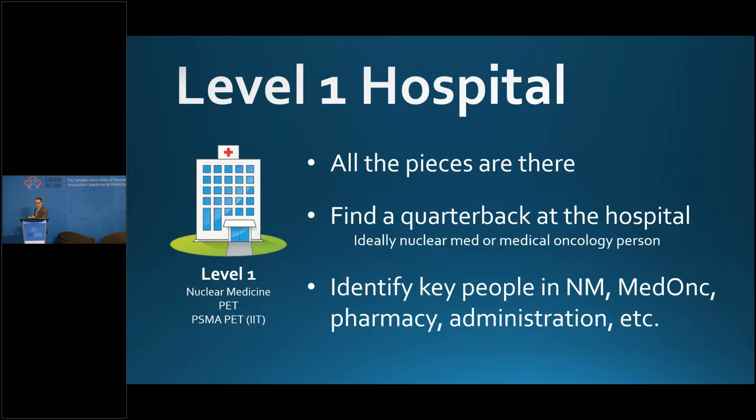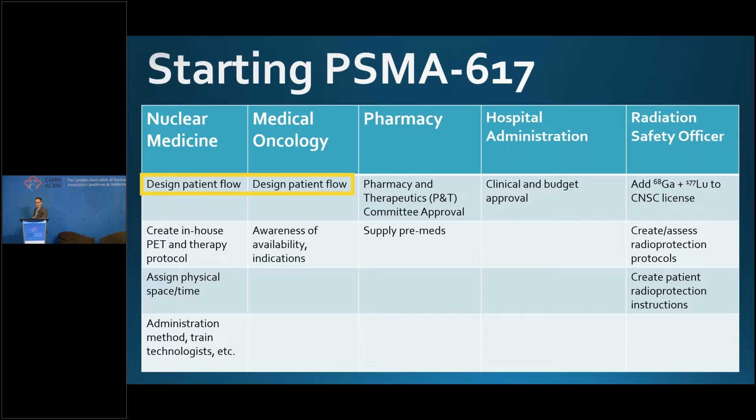The level one hospital has all the pieces: a nuclear medicine department where you can inject PSMA-617, a PET scanner for PET images, and a PSMA PET investigator-initiated trial. It's very important that this be an investigator-initiated trial so you can scan the patients who'll go on for therapy. Key departments are nuclear medicine and medical oncology — they'll design patient flow, create protocols, assign space and time, and train technologists. Pharmacy will approve and supply premeds. Hospital admin will want to be involved, and the RSO will add isotopes to your license and create radiation protection protocols.